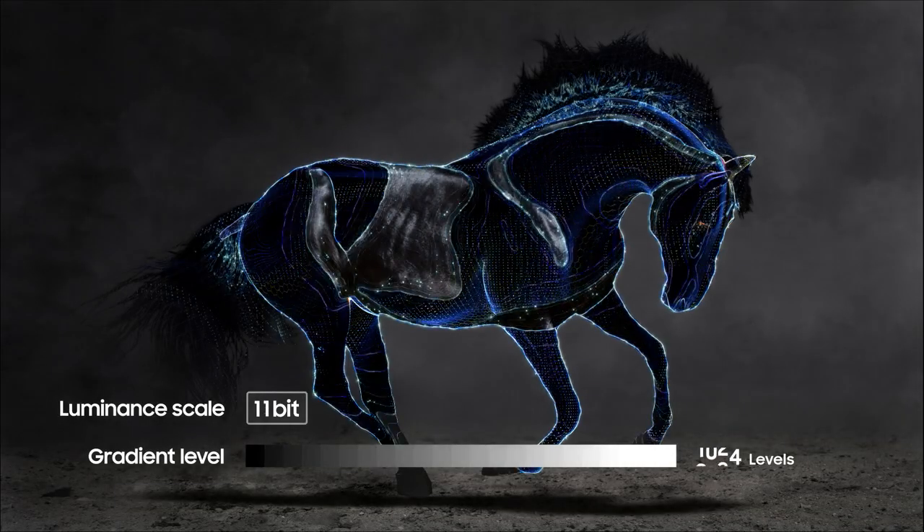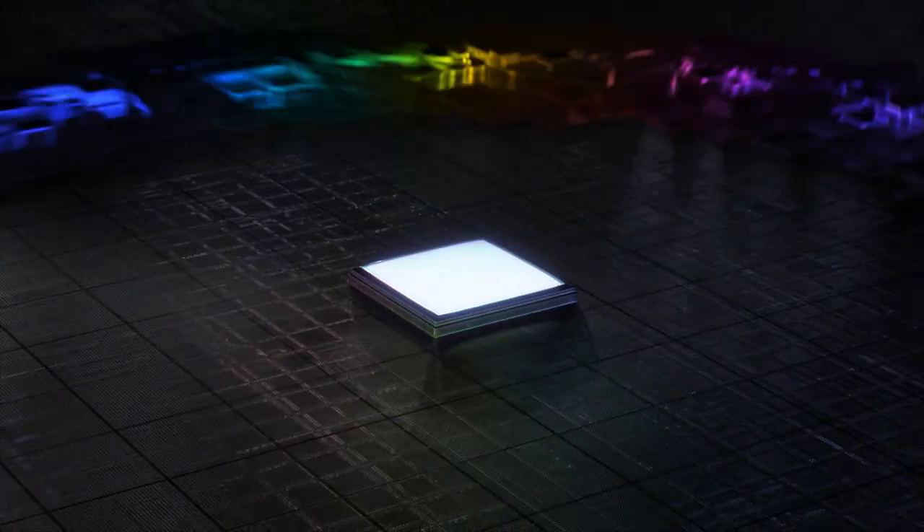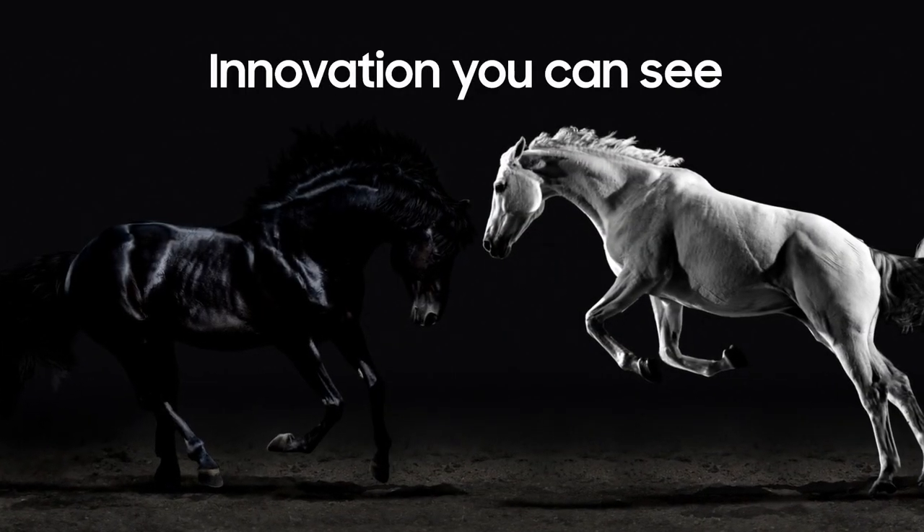Densely packed mini LEDs, brightened and dimmed for ultra-high contrast and detail. The size of a grain of sand, these quantum mini LEDs pinpoint the light right where it is needed. This is innovation you can see.